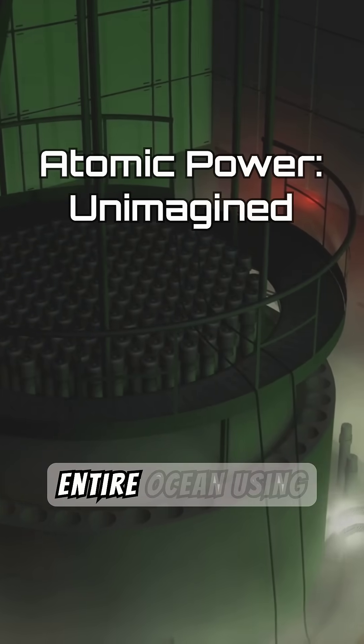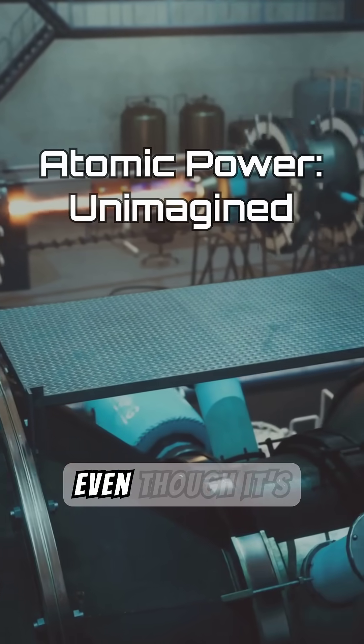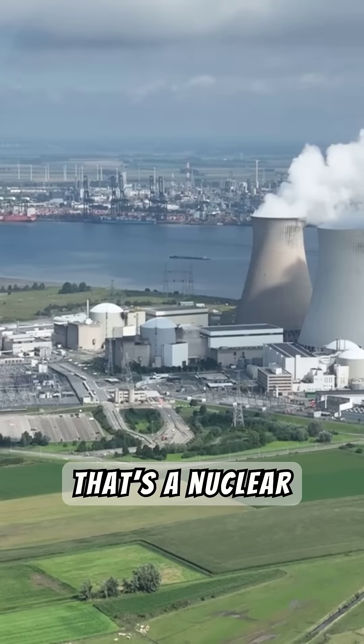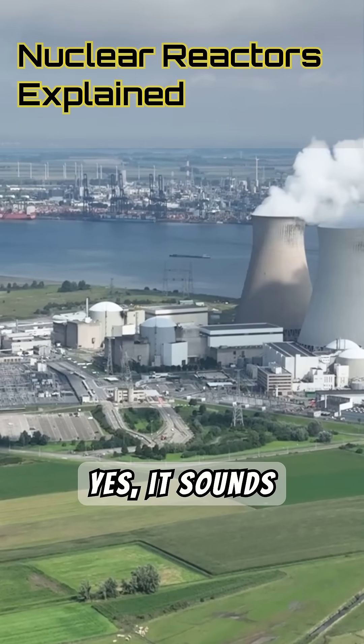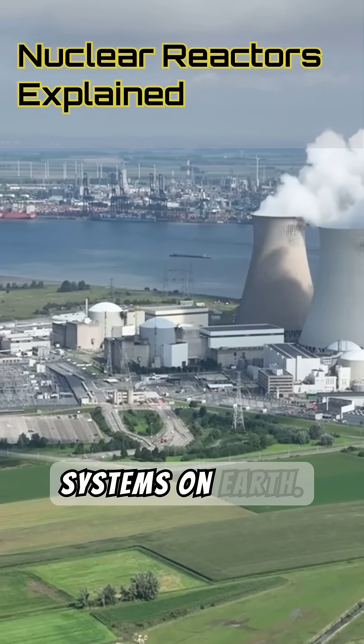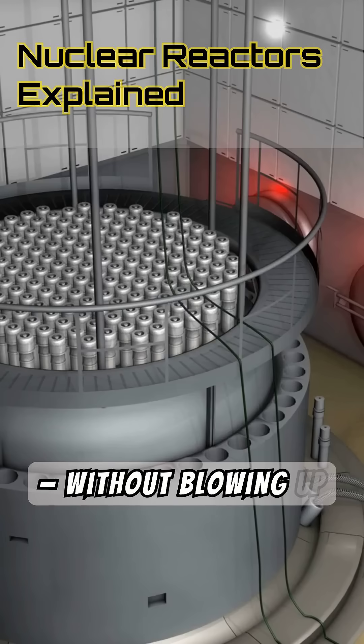Imagine a machine that can boil an entire ocean using a few pellets of metal. Now imagine it doesn't explode, even though it's literally powered by radioactive fuel. That's a nuclear reactor. And yes, it sounds dangerous. But the truth is, it's one of the most carefully controlled systems on earth. So today, let's break down how nuclear reactors work without blowing up the planet.